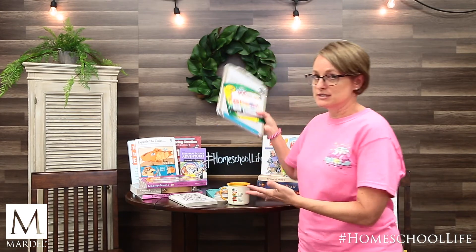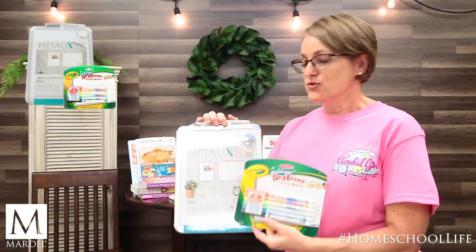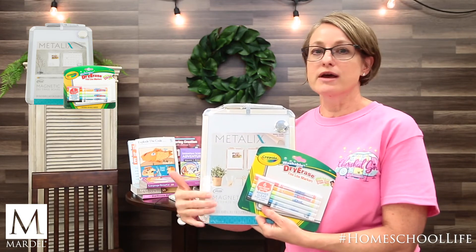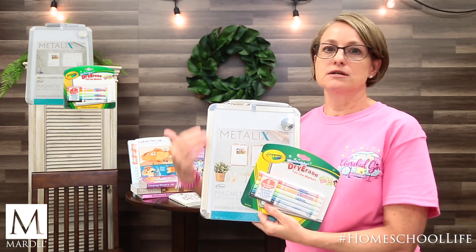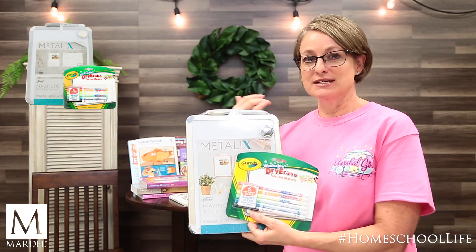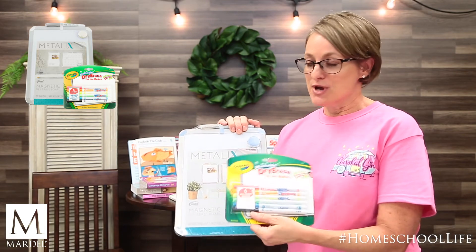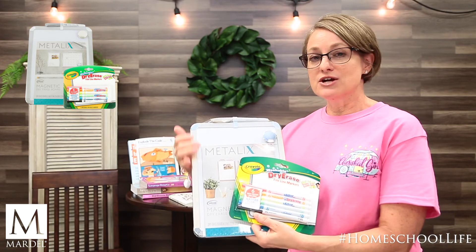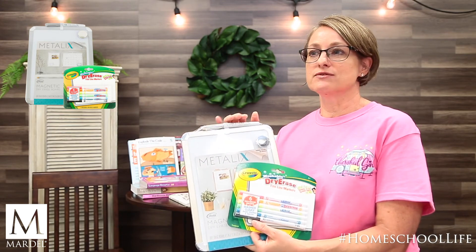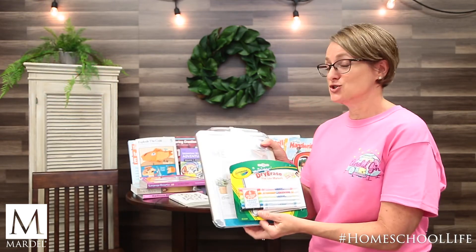Another valuable tool and tip: a dry erase board. With a dry erase board and some colorful markers, your right brain learner will flourish. They can do problems, spelling, drawing — do it, erase it, do it again, very repetitive. The color helps them memorize, learn, understand, and process things better. It's inexpensive and simple. You can write problems on here, put spelling words on here, have them do it as extra practice or as incentive when they finish a worksheet.